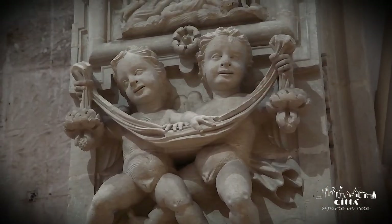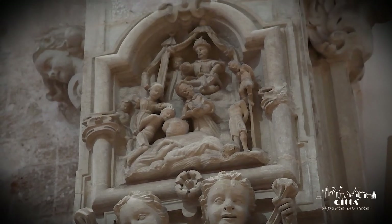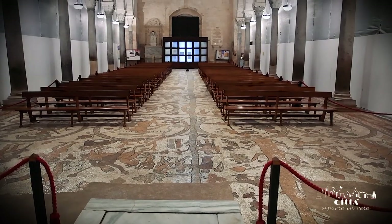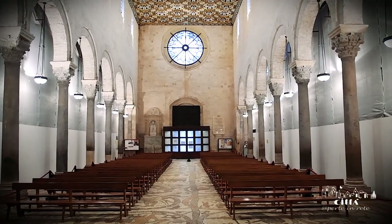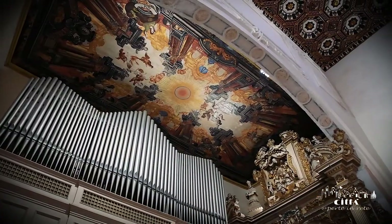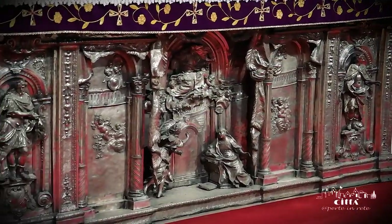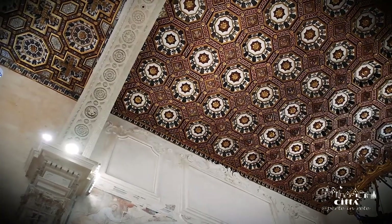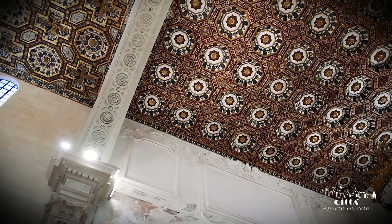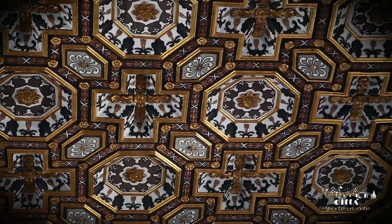Inside the cathedral you can admire a structure with a basilica plan, where the hall is marked by arches and columns of granite. The lights and colors are enlivened by the graceful hanging wooden ceiling above the central aisle, rich in precious metals such as gold and silver.